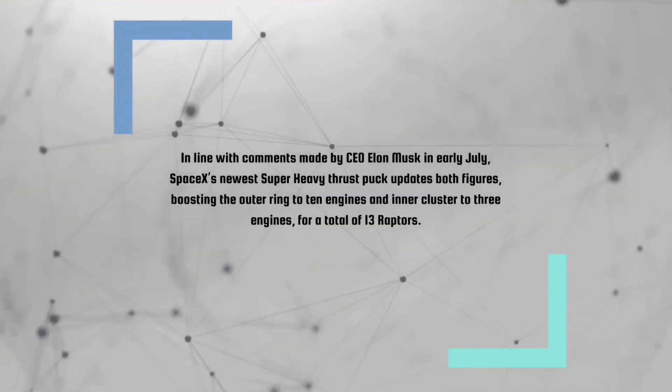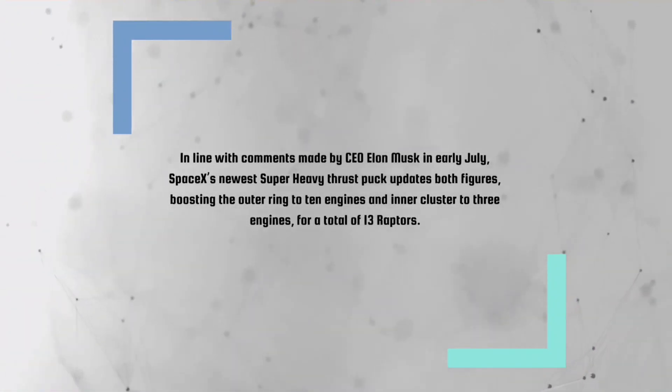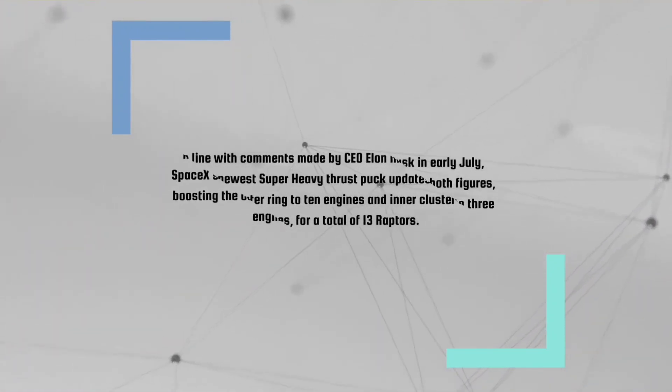In line with comments made by CEO Elon Musk in early July, SpaceX's newest Super Heavy thrust puck updates both figures, boosting the outer ring to 10 engines and inner cluster to 3 engines, for a total of 13 Raptors.